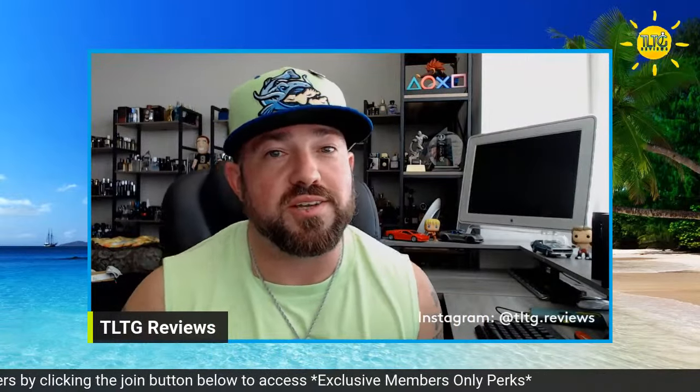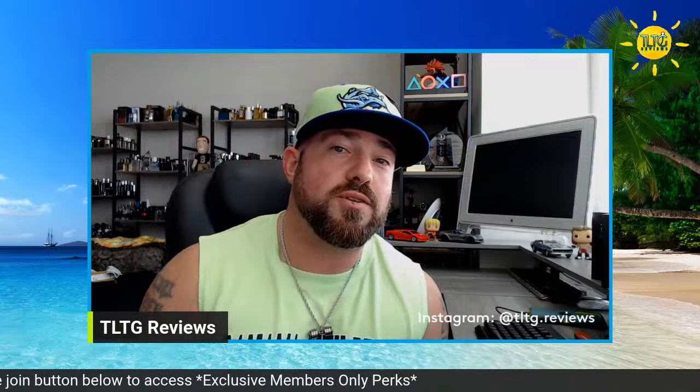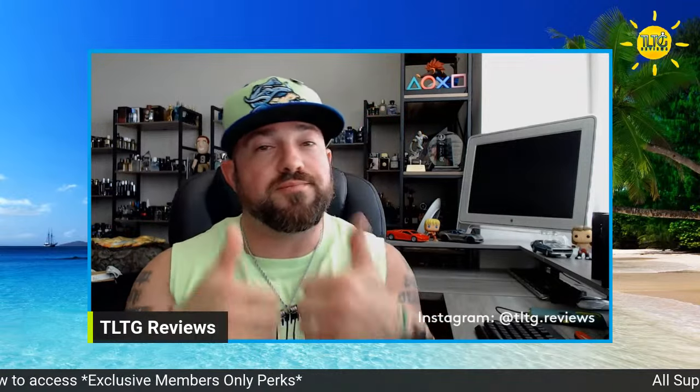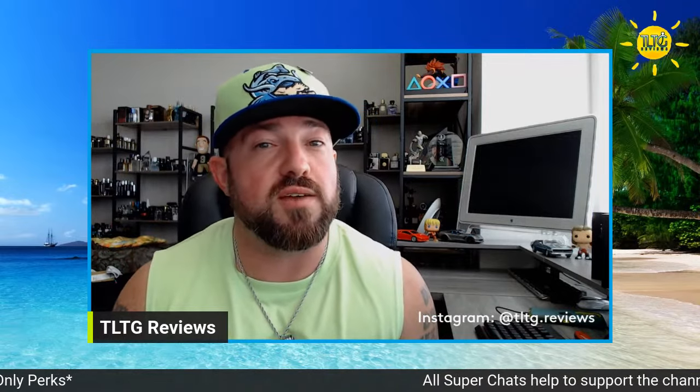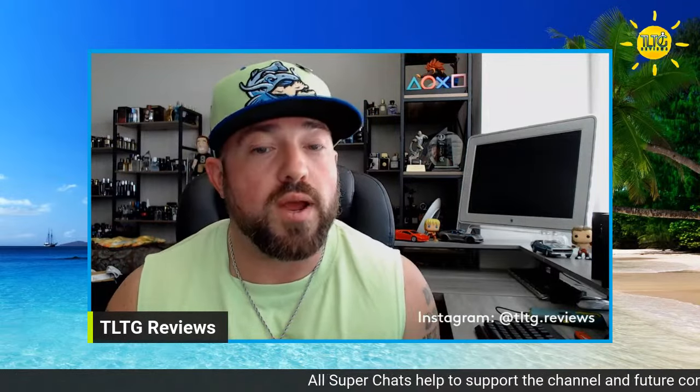What's going on, guys? Welcome back to the channel. I appreciate those of you that are hanging out waiting for this stream to start. Those of you watching the replay, make sure to hit that thumbs up, subscribe, and turn on all notifications. When we do these live chats, you can take part right along with us.